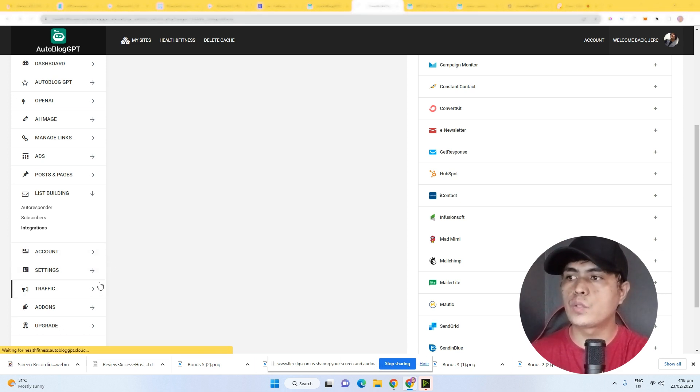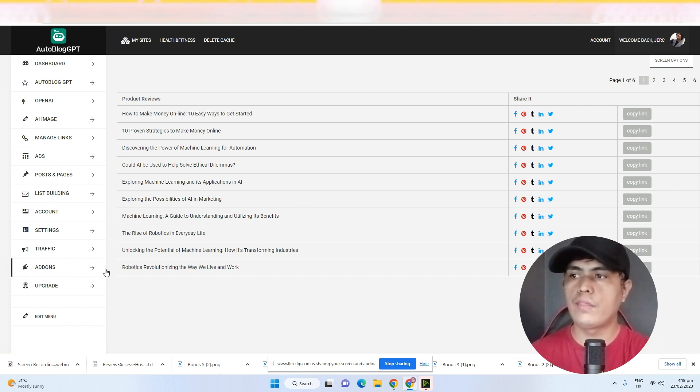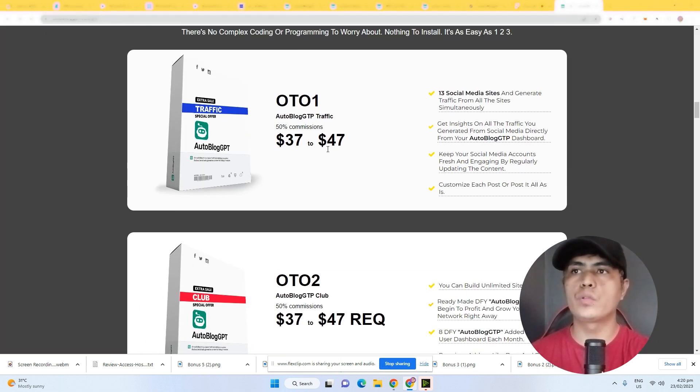There's also a built-in traffic feature where you can share your content to different social media platforms like Facebook, Pinterest, Twitter, LinkedIn, and Tumblr. There are also upgrades available, which you can learn about on my bonus page.